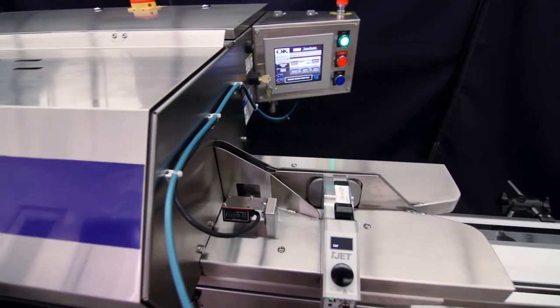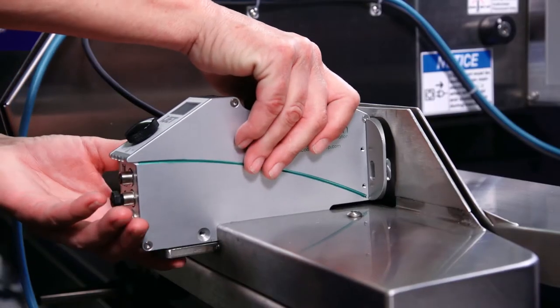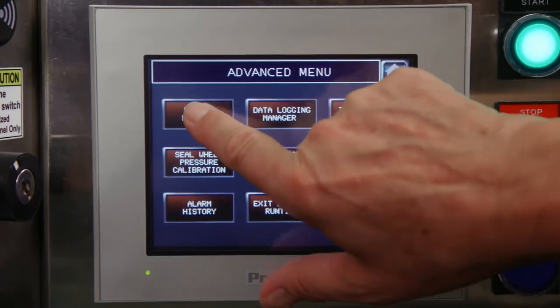The SuperSealer medical band sealer is our flagship sealer in our product line. We partnered up with COTECH and put together a package that requires one plug, one stand, and it's mobile so you can move it around. You also have a PLC with touch panel that tells you all the information that's required.